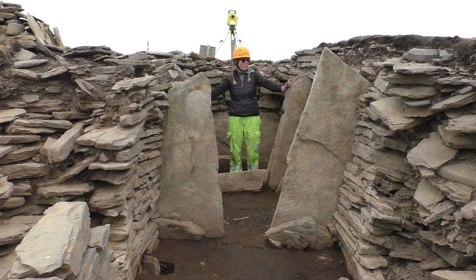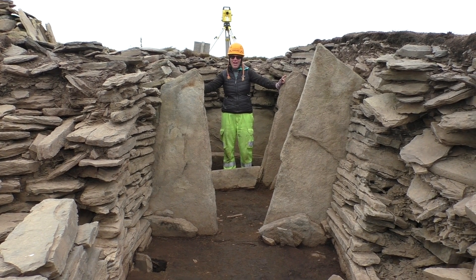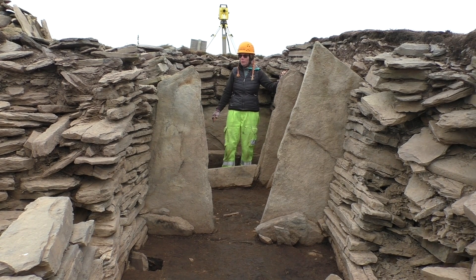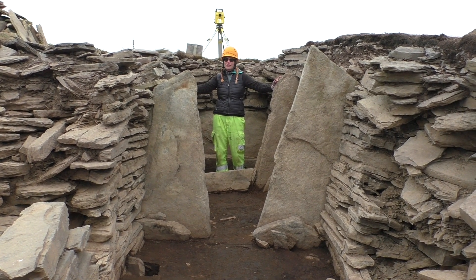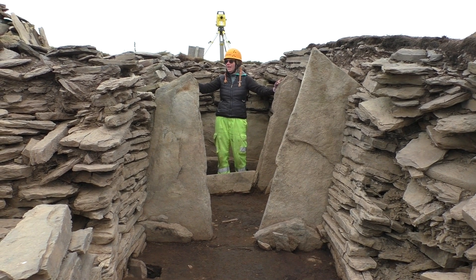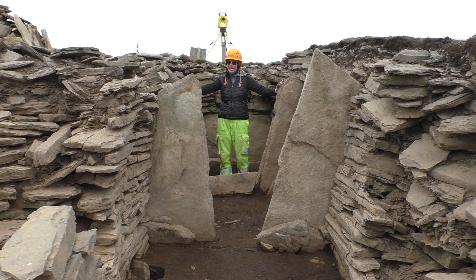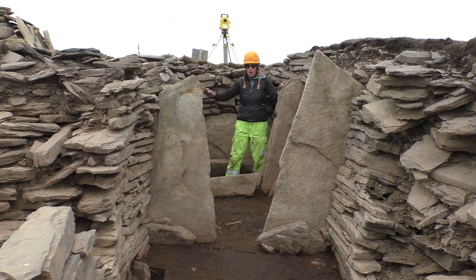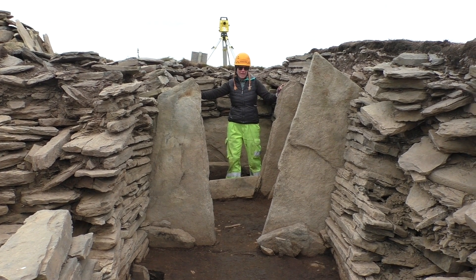I'm standing in Tresnes Chambered Tomb and this is a remarkably well preserved early Neolithic monument. It's surviving more or less to head height, so back in the Neolithic it would have only been a little bit higher than it's actually surviving today. It has all of the classic elements of an early Neolithic stalled cairn.